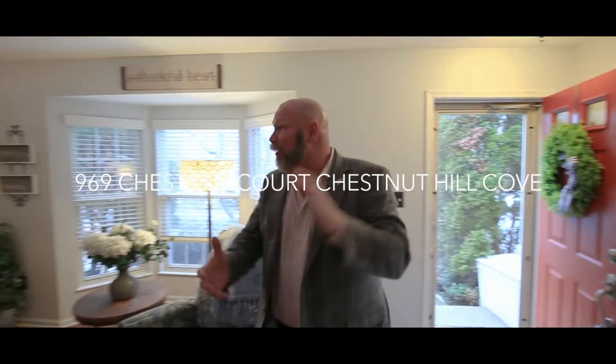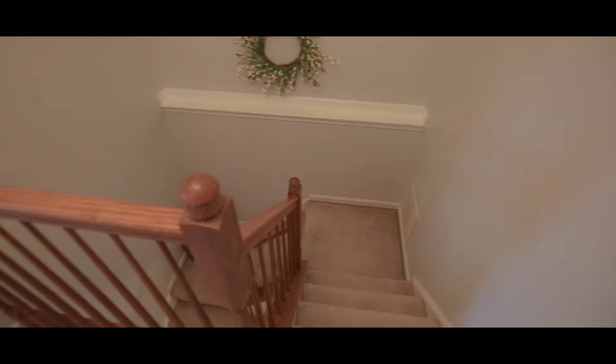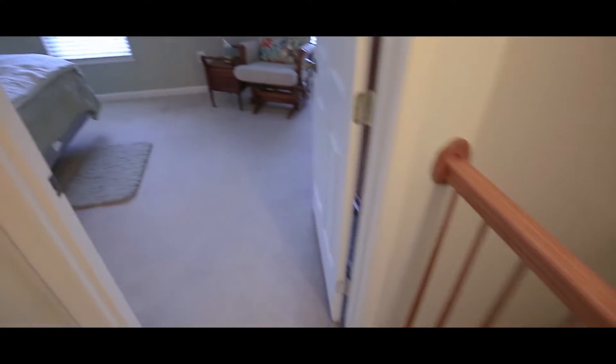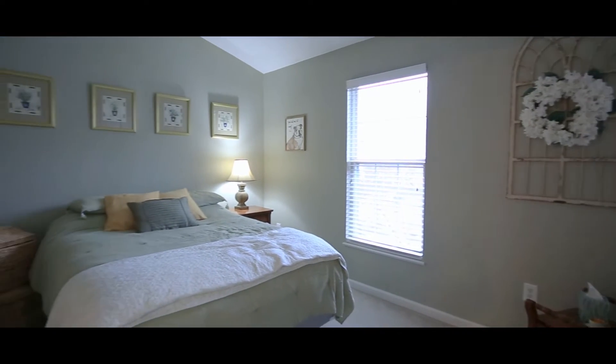I'm staying at Common House. Chris, we are on a roll today. Listen, when you live here, you stay here. This is a two master bedroom, two full bath, one half bath, three finish level townhouse in Chestnut Hill Cove.